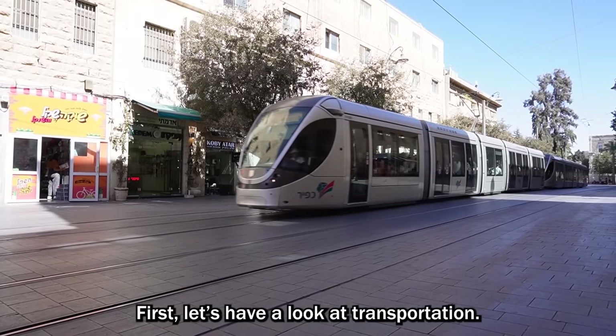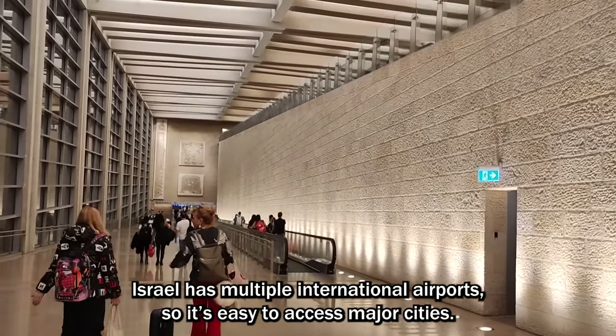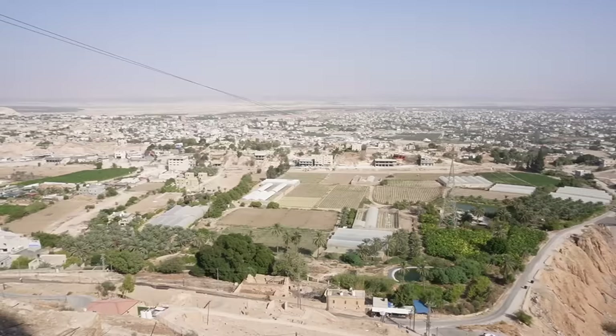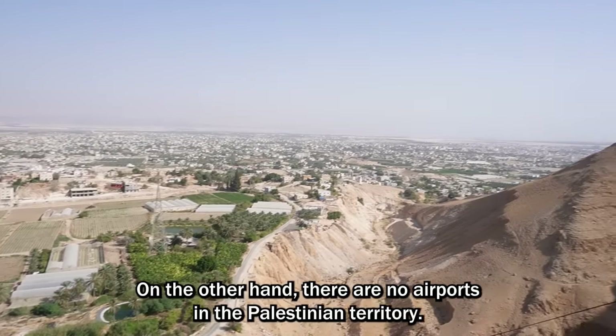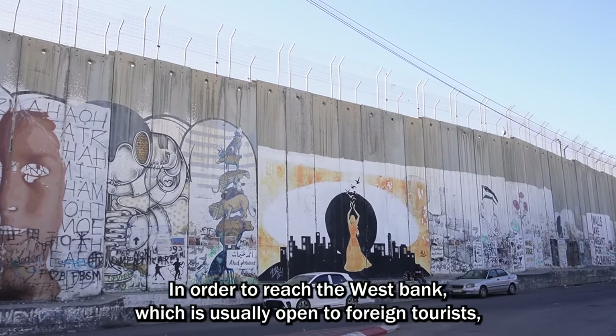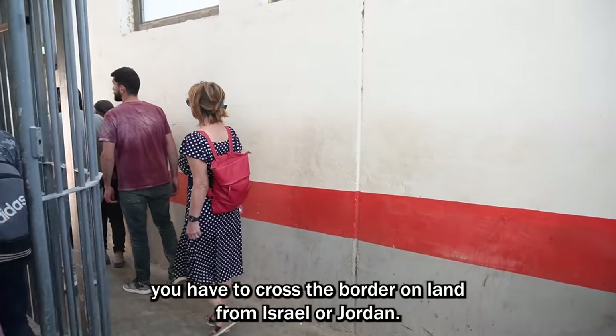Let's have a look at transportation. Israel has multiple international airports, so it's easy to access major cities. On the other hand, there are no airports in the Palestinian territory. In order to reach the West Bank, which is usually open to foreign tourists, you have to cross the border on land from Israel or Jordan.